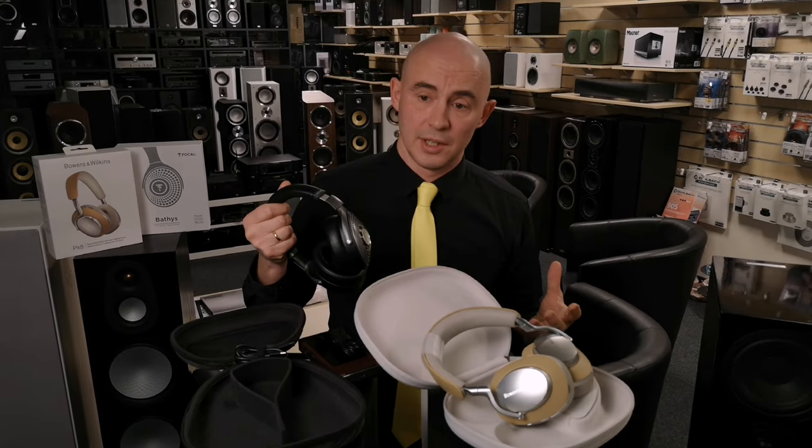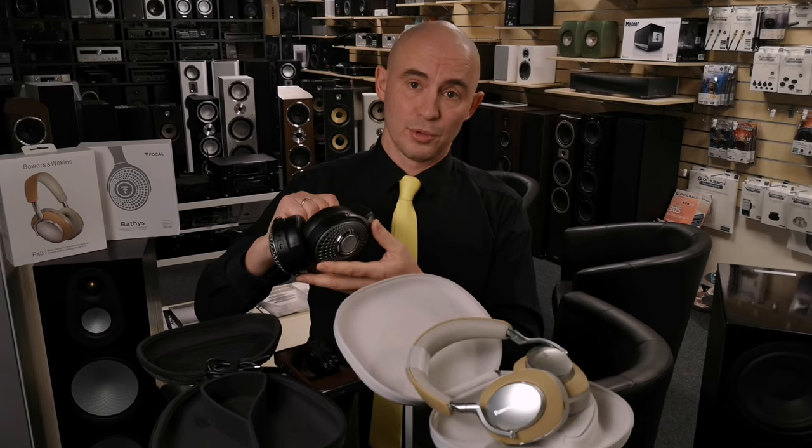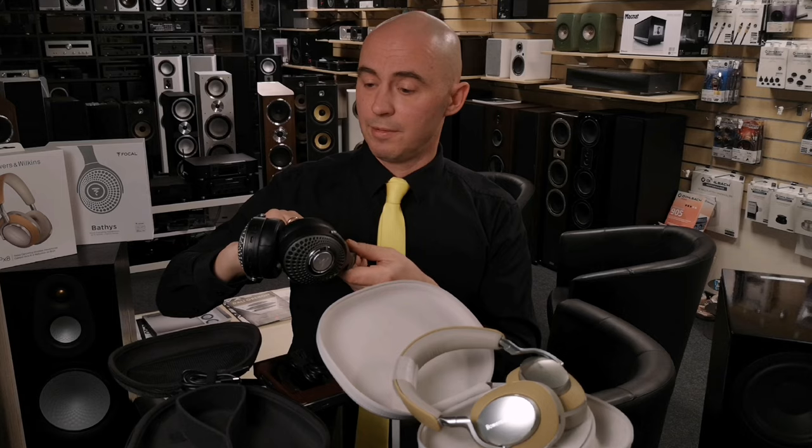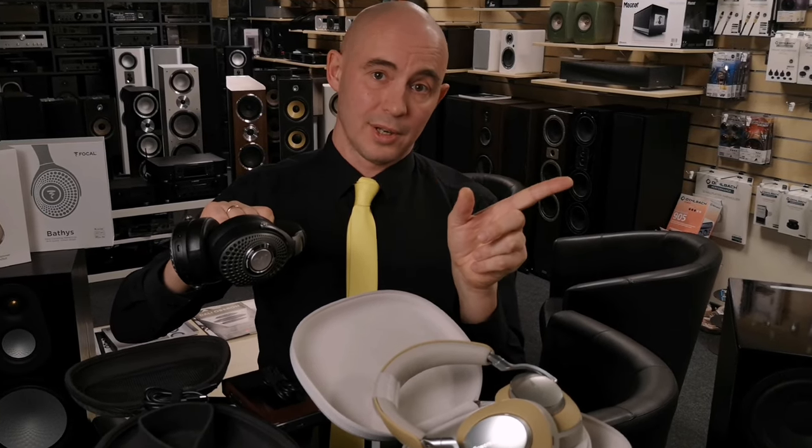If you have any questions, ask in the comments — I am happy to answer all the questions of viewers who have subscribed to the premium hi-fi channel and watch new videos about high-quality sound. That's all for now.